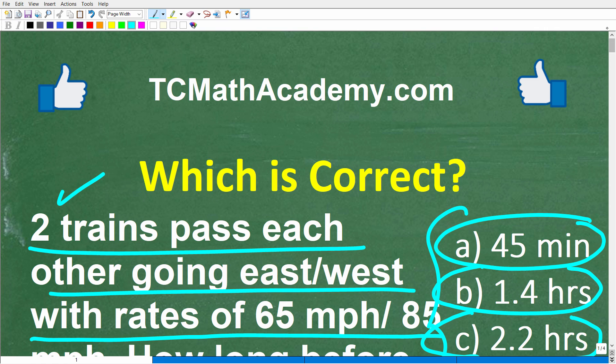Before we get started, let me quickly introduce myself. My name is John and I have been teaching math for decades. If you need help learning math, check out my math help program at tcmathacademy.com — you can find a link to that in the description below. If this video helps you out or if you just enjoy this content, make sure to like and subscribe.